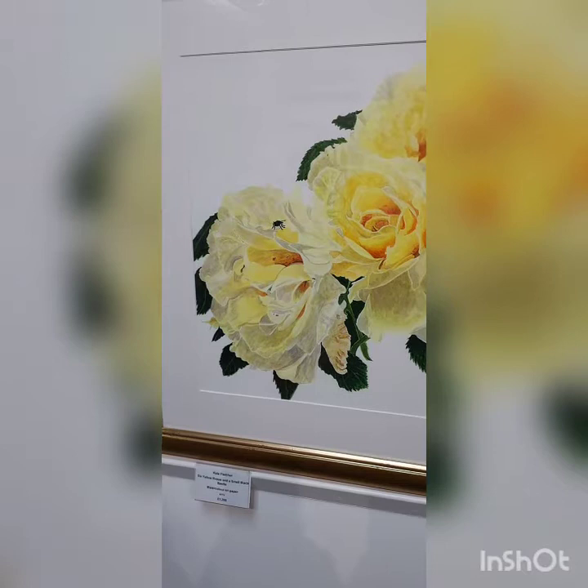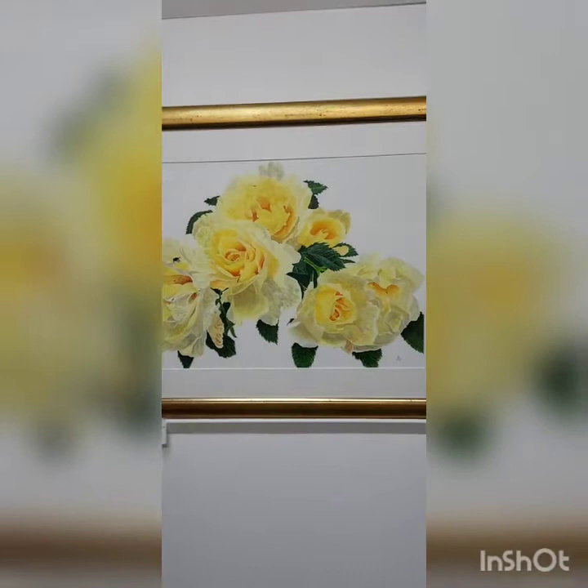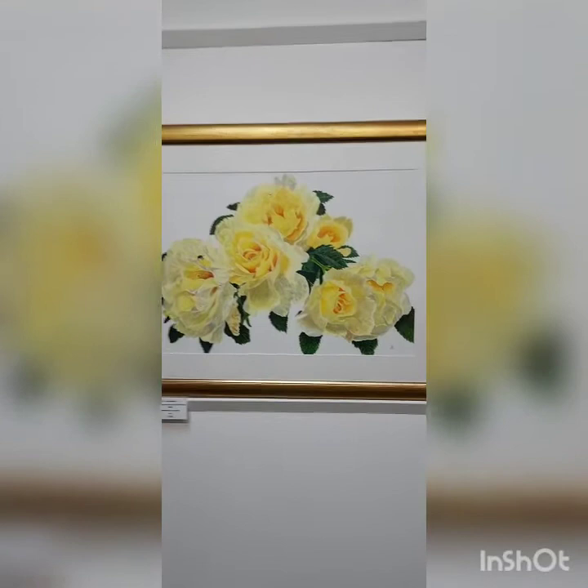Here we have a bunch of yellow roses from our garden, with what I thought was a small black beetle but is actually apparently a weevil. Anyway, there he is making his way across the beautiful petals of the golden rose. Imagine being able to walk on a rose without crushing the petals — it's just heaven.